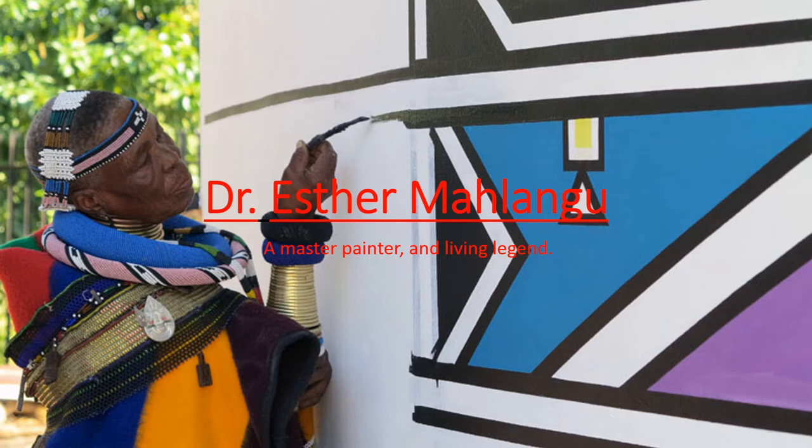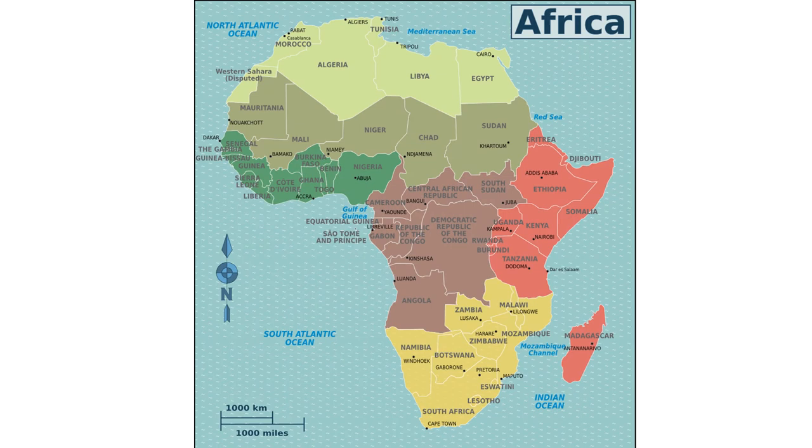Hello and welcome to Art Class with Mr. Rogers. This week we're talking about Dr. Esther Mahlangu, a master painter and a living legend in the art world.